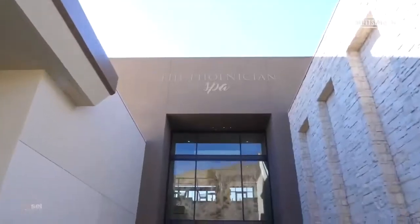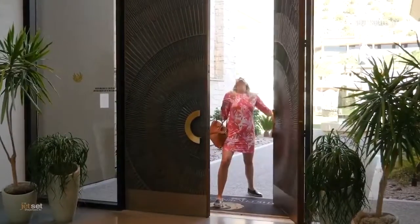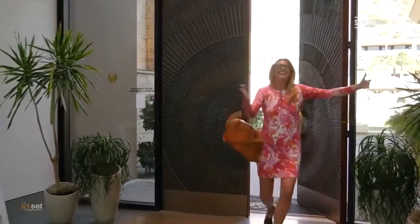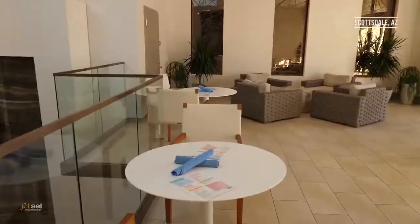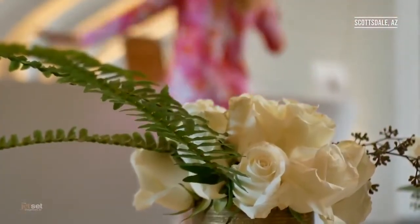Next up, it was time to experience the Phoenician Spa. This Forbes five-star, three-story facility allows you to unwind from everyday stresses and feel completely rejuvenated. I met with the spa director, Cheryl McCormick, to learn more about all of the amazing services they have to offer.